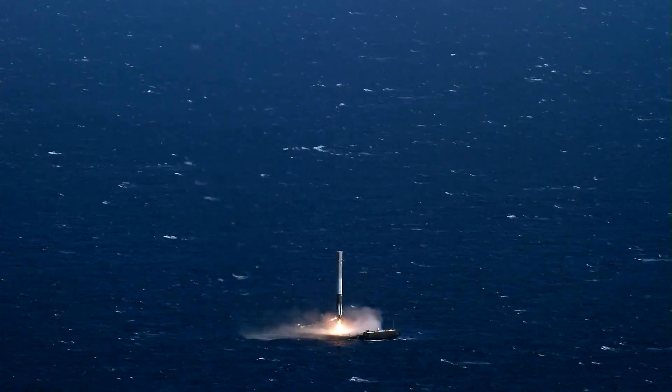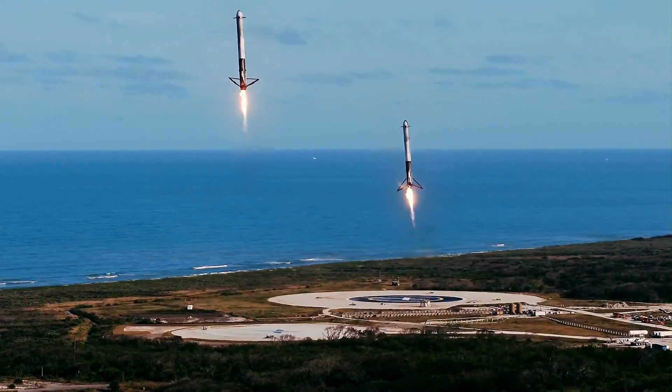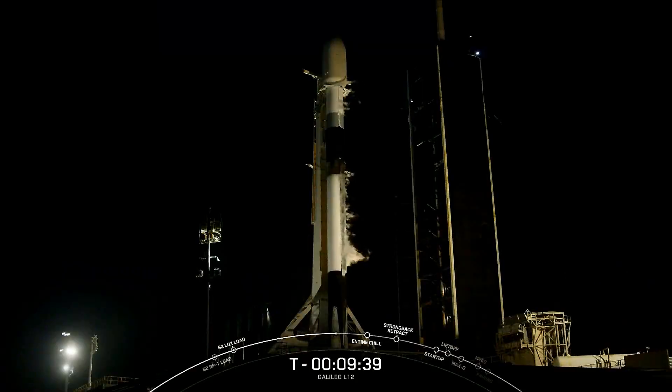Landing legs have deployed and Falcon 9 has landed. Hello everyone and thanks for joining us today for our Falcon 9 launch of the European Commission's Galileo L-12 mission from Florida.